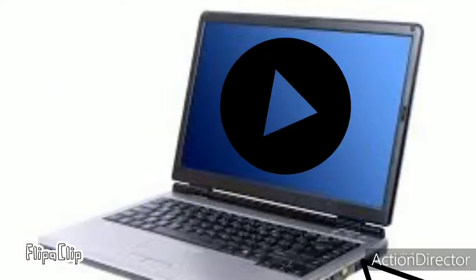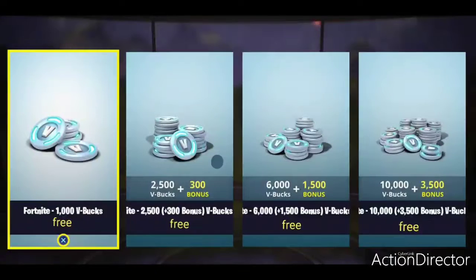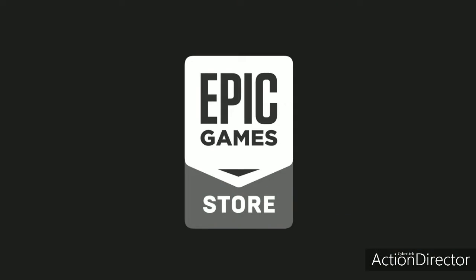Hey guys, what's up? It's your boy back here with another video. You probably clicked on this video because you saw the title, which was 'How to Get Free V-Bucks.' So I'm going to tell you that. Fortnite is owned by a company called Epic Games.